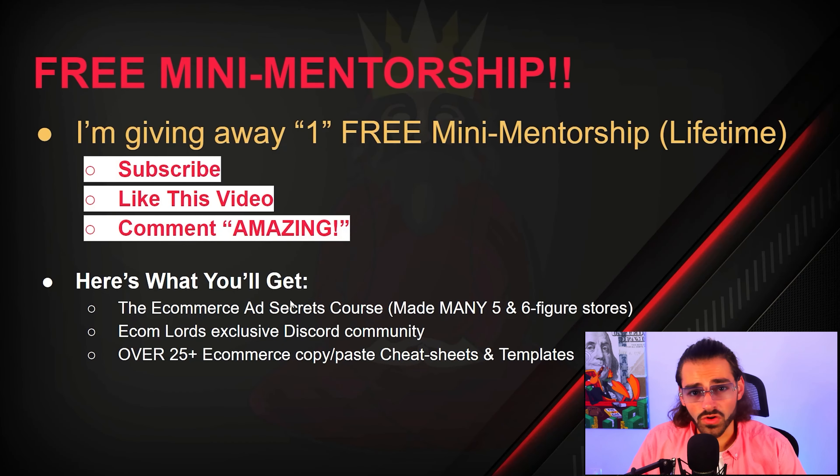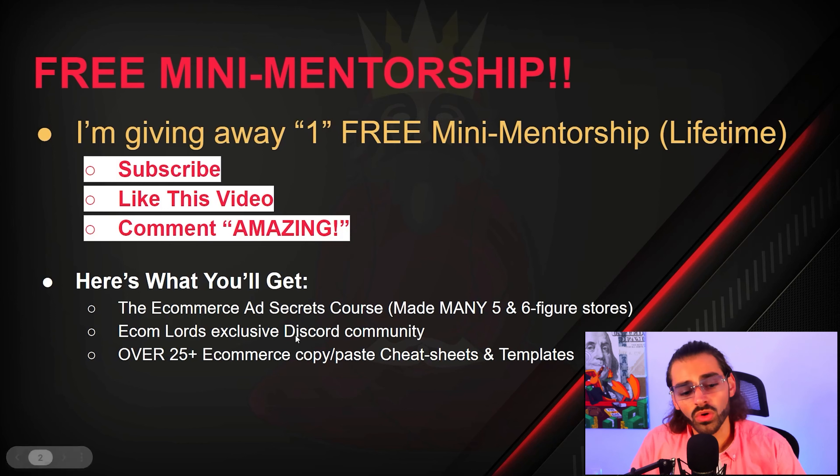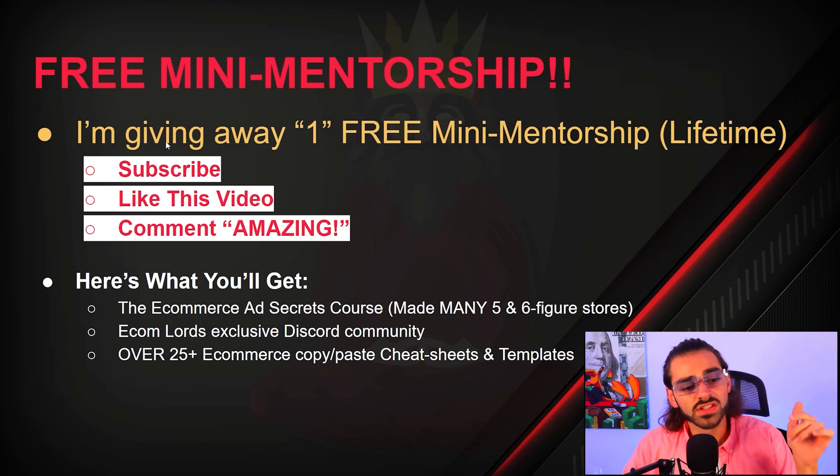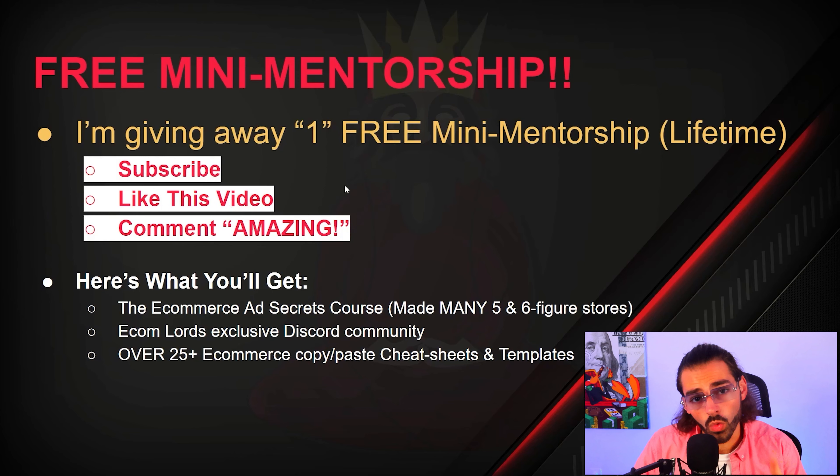Here's what you get within the mini mentorship: the e-commerce ad secrets course — this course is getting students numbers — the Ecom Lords Discord community, which is completely exclusive, and over 25 e-commerce sheets that are copy-and-paste templates to help boost your profit margin. Subscribe, like, and comment 'amazing' to enter. I'll tell you in one week if you're the winner, and access is going to be lifetime.